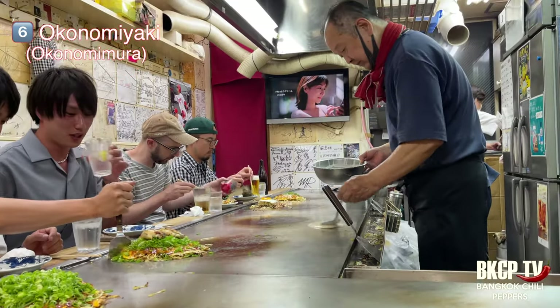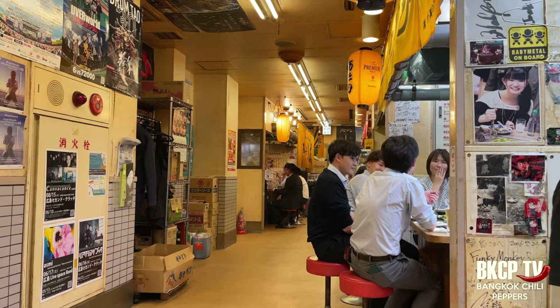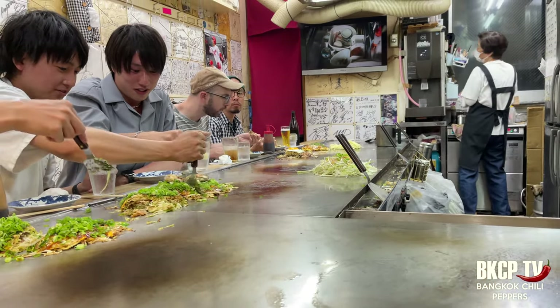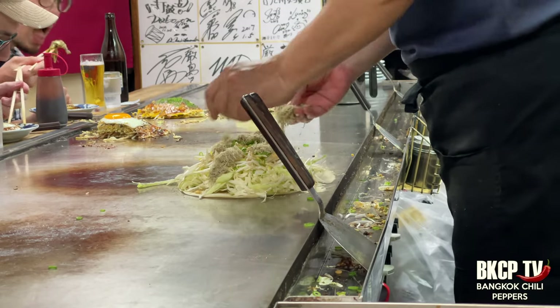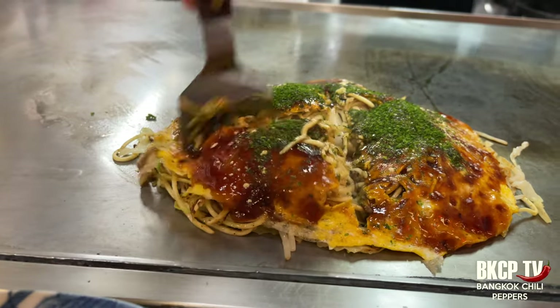I want to try the local dish okonomiyaki. Okonomimura is one of the best places to eat it. Okonomiyaki literally means 'grilled as you like it' — it's made from seasoned flour, cabbage, and various fresh meats and vegetables mixed together and cooked in a frying pan just like a pancake. You cut it and put it on a plate. It's lovely!